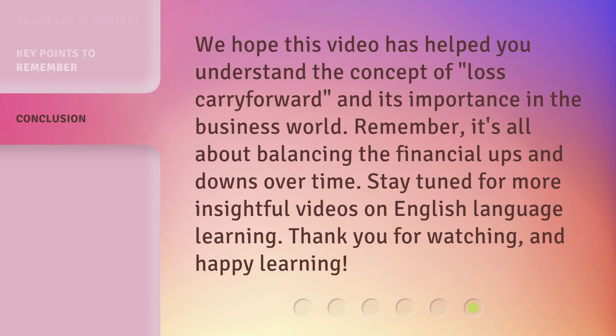We hope this video has helped you understand the concept of Loss Carry Forward and its importance in the business world. Remember, it's all about balancing the financial ups and downs over time. Stay tuned for more insightful videos on English language learning. Thank you for watching, and happy learning!